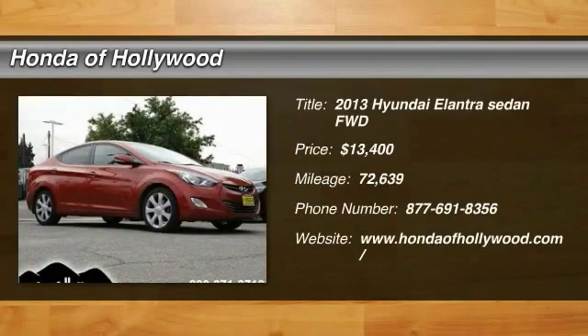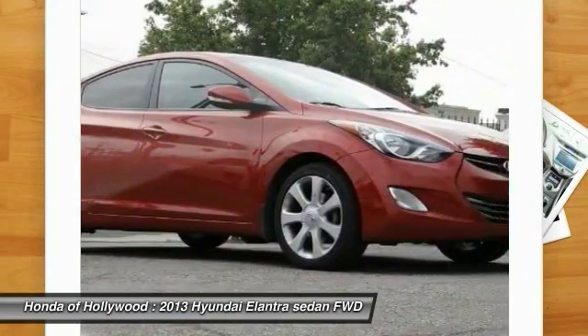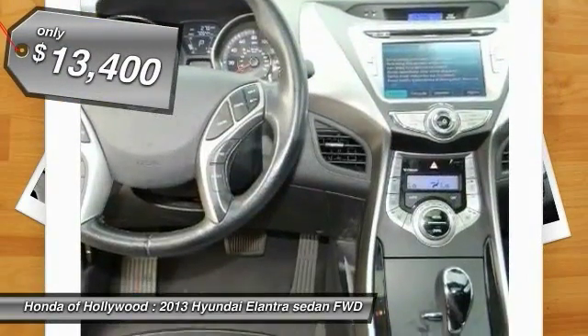You are going to love the 2013 Elantra. The Elantra boasts the most interior room in its class and gets an exceptional 35 miles per gallon. With its luxurious standard features, the Elantra is an easy choice and is priced below $15,000.